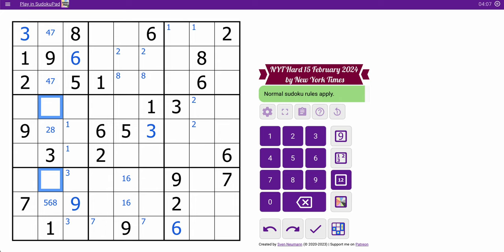I've got five digits in column 1: 1, 2, 3, 7, 9. I need 4, 5, 6, and 8. This is anything, this is anything, this is anything, but this cell is 4, 5, or 8 because it can't be 6.